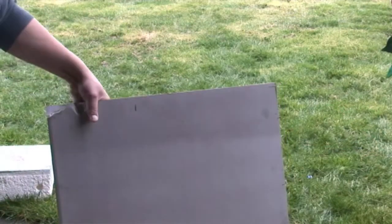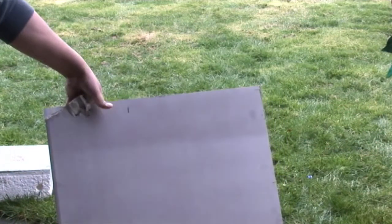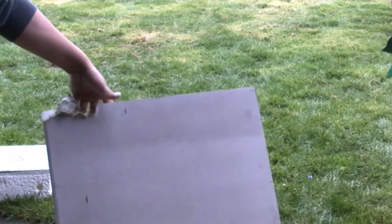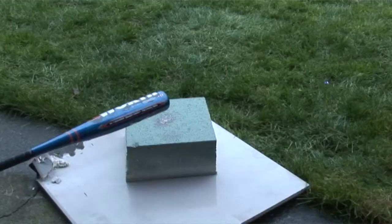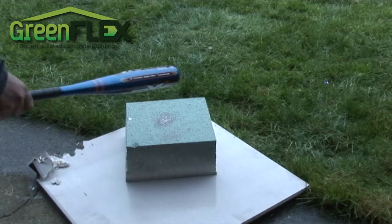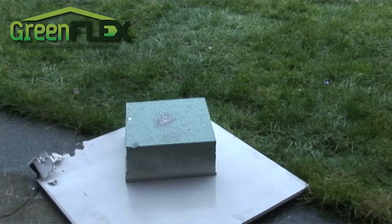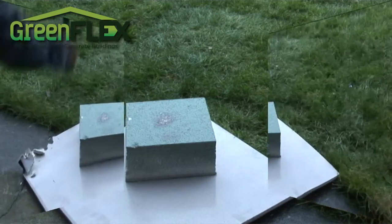If you've ever experienced what happens to sheet rock when it gets wet, you know that it turns soggy and crumbles in your hands with little effort — and this piece was only left out overnight in the rain. Now this piece of GreenFlex was soaked in a tub of water for three days and it's still as strong and water resistant as it was when it was completely dry.